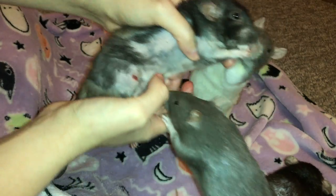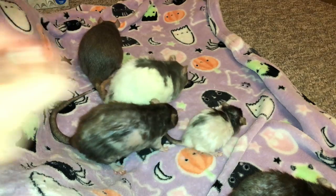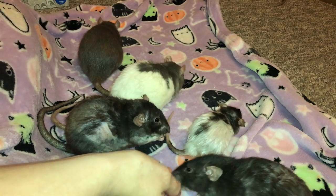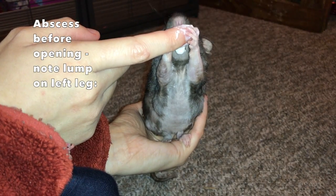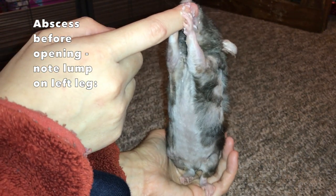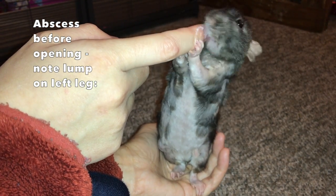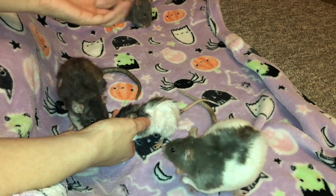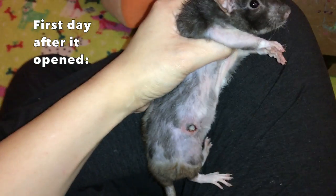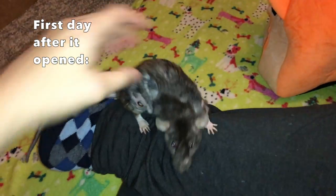Right now this doesn't look like much because it's almost healed, but when I found it, it kind of felt like a mammary tumor. I was pretty freaked out by that because Donut just had three of them removed like a month ago — I was hoping I'd get a few months before another popped up. Because of how mobile it was, I was able to move it around, and the position it was in, I really thought we were dealing with another mammary tumor.